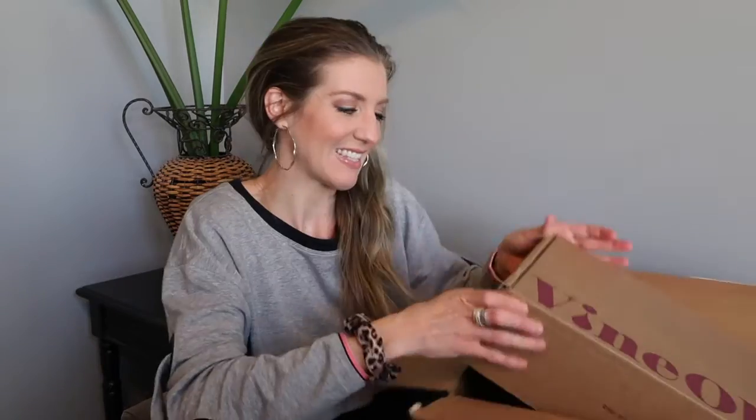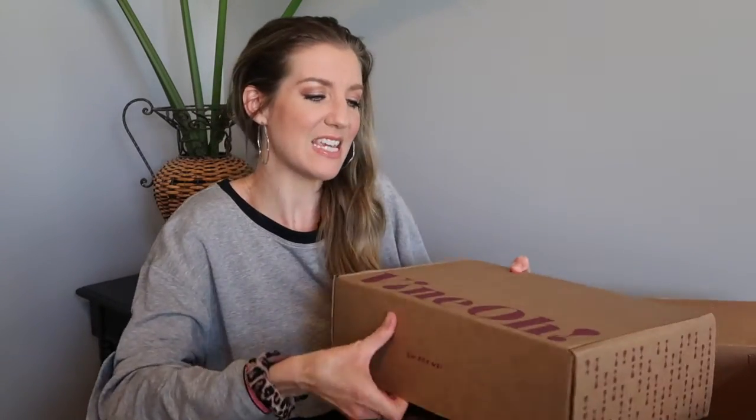One other note: you have to be 21 or older to subscribe to this box. They will not leave it on your doorstep — FedEx requires someone 21 or older to be present to deliver it to your house.